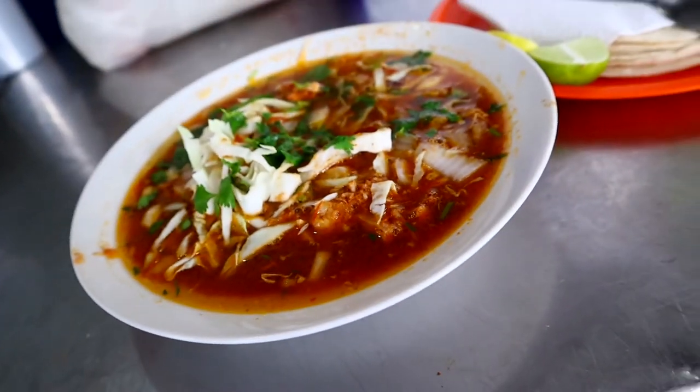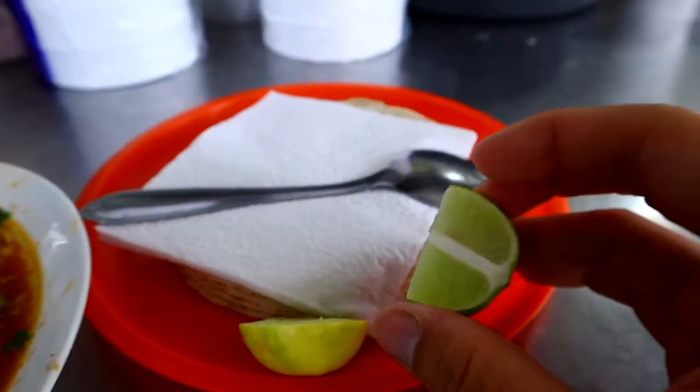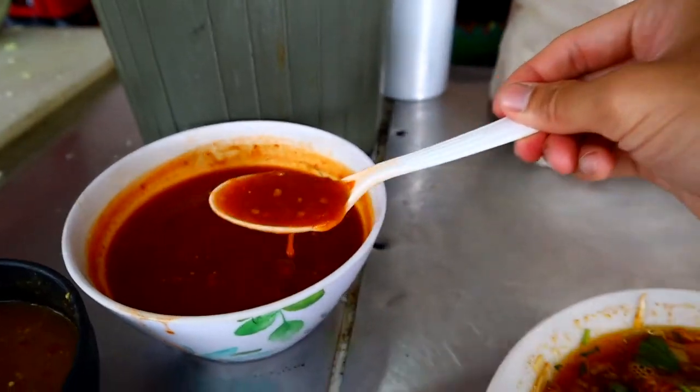The other birria we had in Los Mochis was not like that — they've already added a new dimension with the cabbage, which brings a little bit of crunch. First you've got to get some lemon, squeeze it on top, and then of course get some salsa in. I'm going to put some of that salsa within the soup and mix it all together. Let's go ahead and give just the soup a try first.